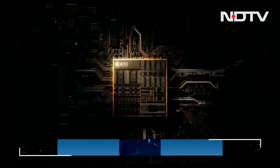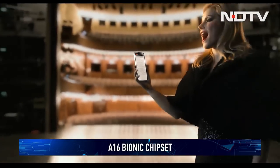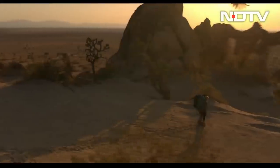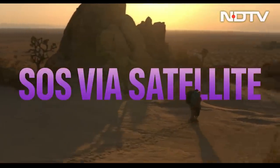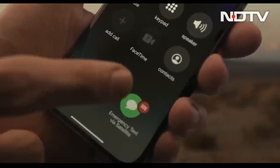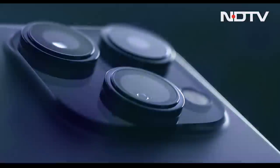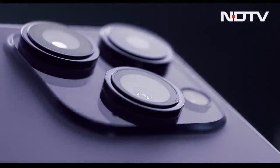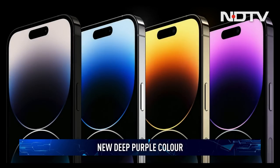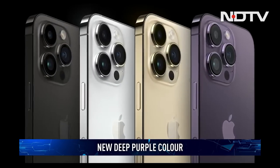Powering all of this is the A16 Bionic chipset. While the iPhone 14 keeps the A15 for another year, the A16 Bionic brings an even higher leap in performance. The phone packs the same cellular connectivity, satellite-based location sharing, and emergency SOS abilities as the regular iPhone 14. The color of the year is purple — you get four shades including Deep Purple, Silver, Gold, and Space Black.